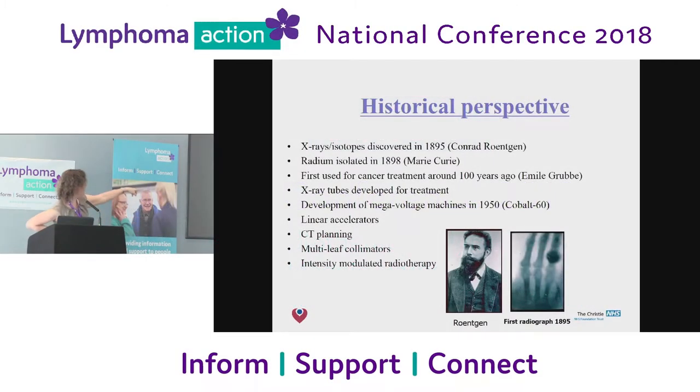Just to sort of wake you up — the first radiograph in 1895. Anyone have an idea what it's of? It's supposed to be a woman's hand — his wife's hand and the wedding ring. You might think it's a cancer, but it's not, it's a wedding ring.